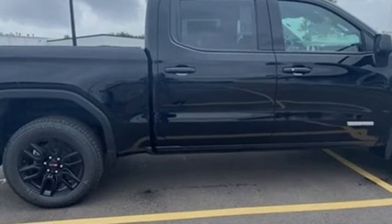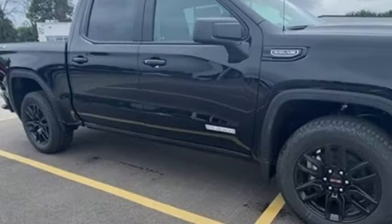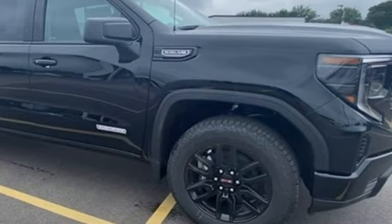GMC — it's not just a vehicle, it's a professional-grade tool. There's even more to see in person. Take it for a test drive today.